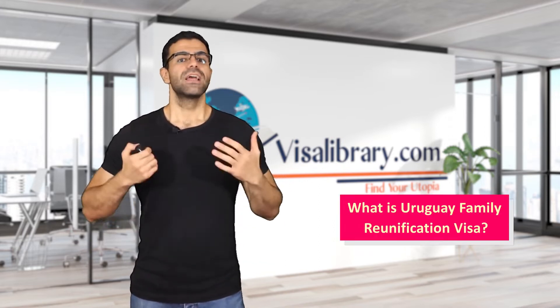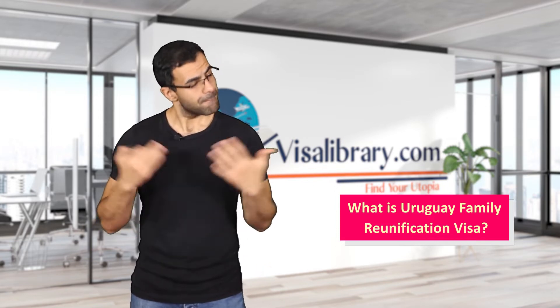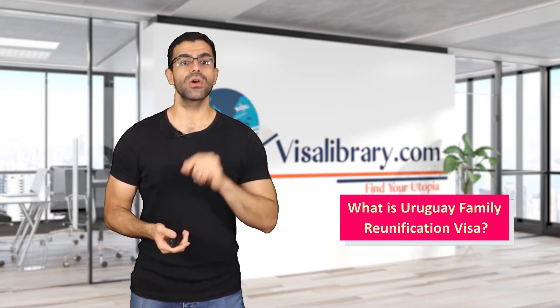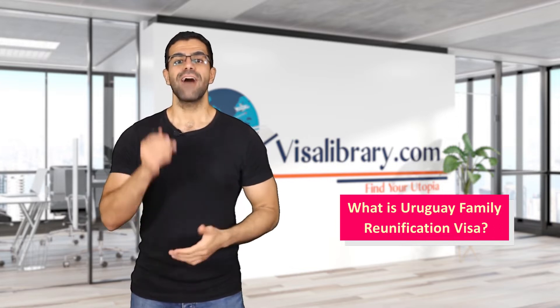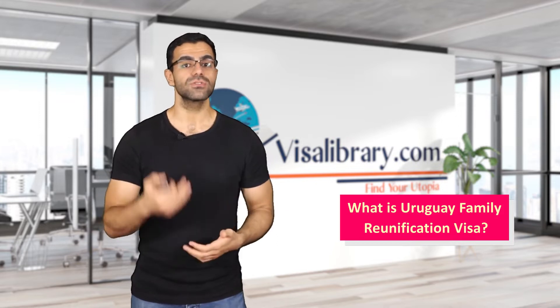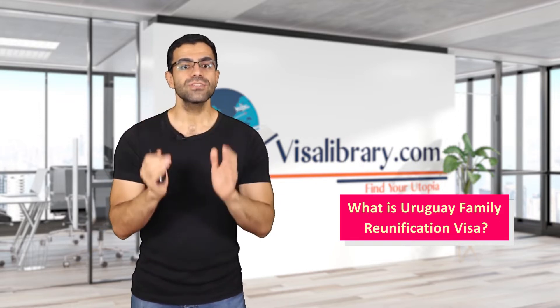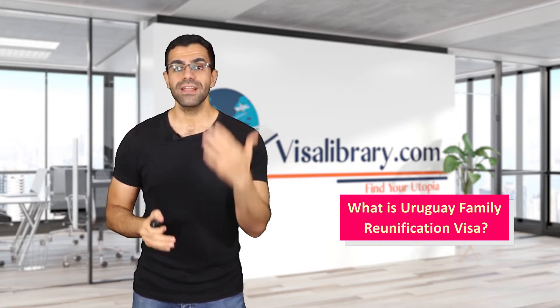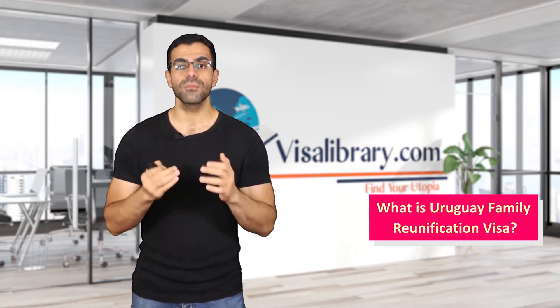What is the Uruguay family reunification visa? Foreign nationals who live in Uruguay under a residence permit have permission to bring their spouses, law partners, and children to the country. Note that you need to have a study permit or work permit. For the rest of your relatives, you need permission from the authorities.